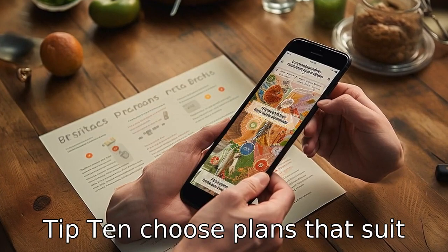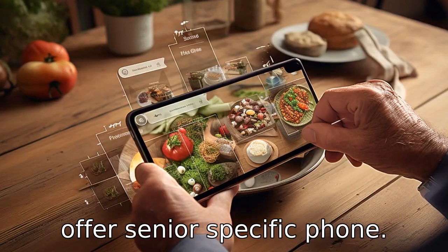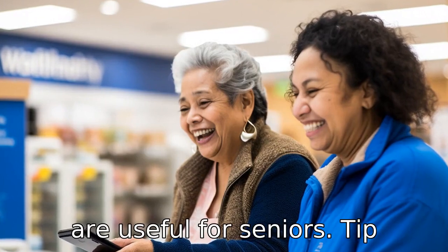Tip 10: Choose plans that suit seniors' needs. Some carriers offer senior-specific phone plans that can provide bigger savings. These plans typically come with features like unlimited talk and text, which are useful for seniors.